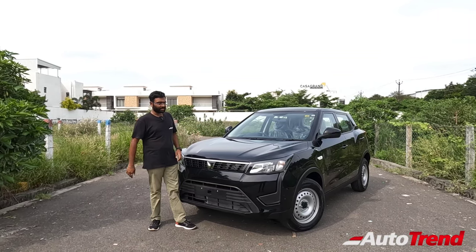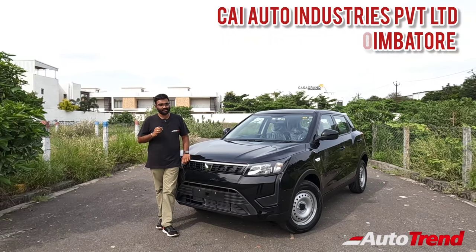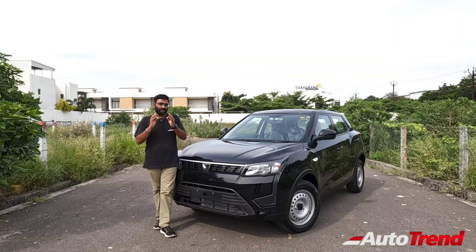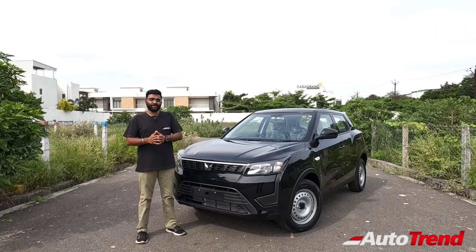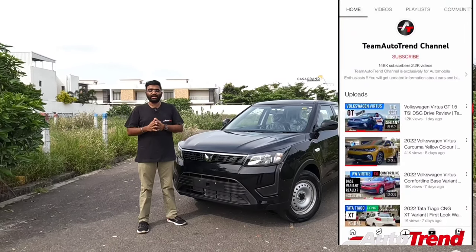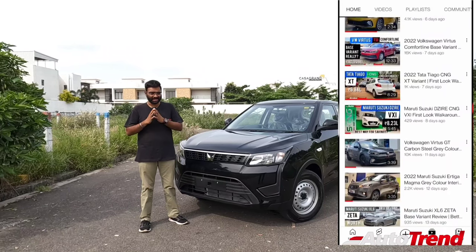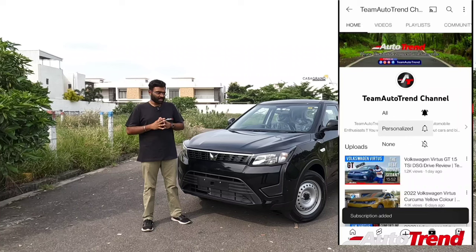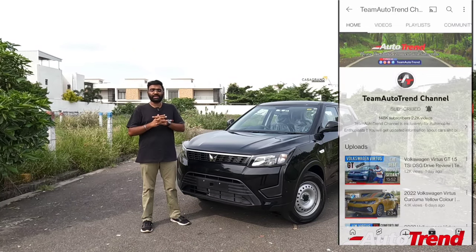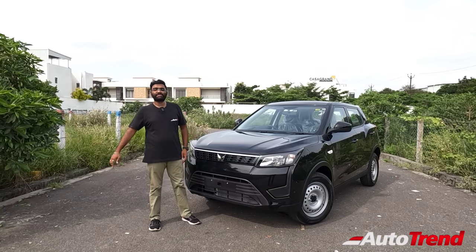Today this XUV3XO W2 variant has been provided to us by CAI Auto Industries Private Limited Mahindra Car Showroom in Coimbatore. A hearty thanks to them and to our beloved viewers as well. Please subscribe to our channel — if you are new, you may find all cars and all variants' detailed reviews in English, along with detailed drive reviews. You can also follow us on Facebook, Instagram and Twitter for regular updates. Let's now get on with the review.